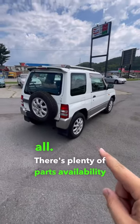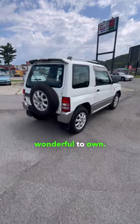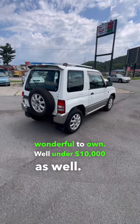There's plenty of parts availability for these things as well, and they're absolutely wonderful to own. Well under $10,000 as well. Just great overall.